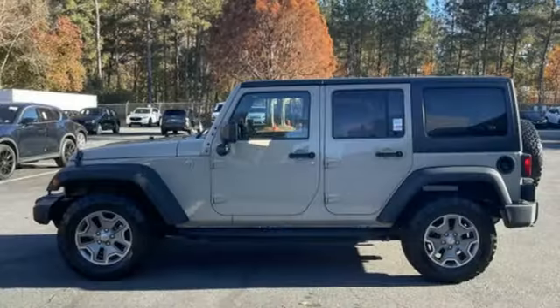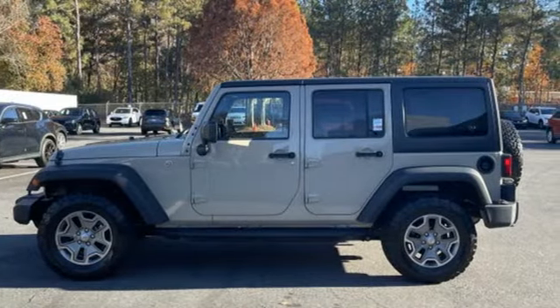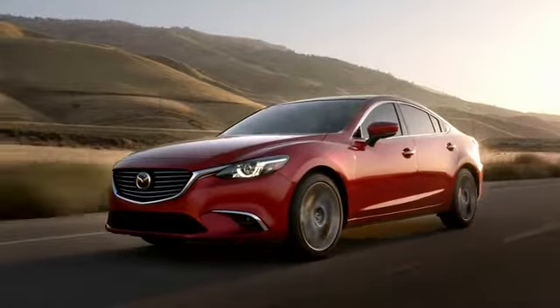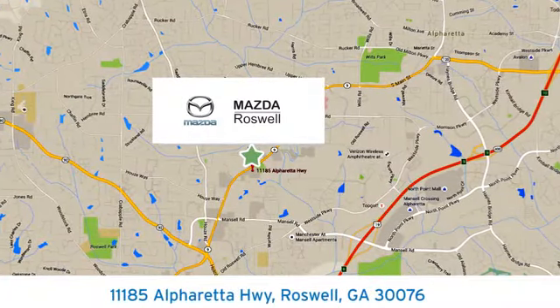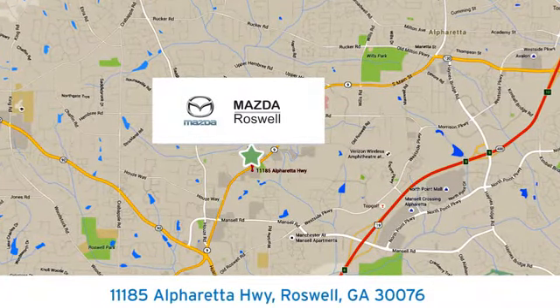Journey anywhere in a Jeep. See what it can do when you take it for a test drive. For your cure for the common commute, visit today. We're conveniently located at 11185 Alpharetta Highway in Roswell, Georgia.